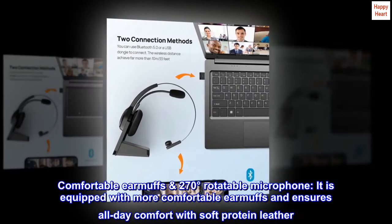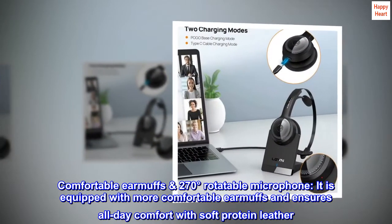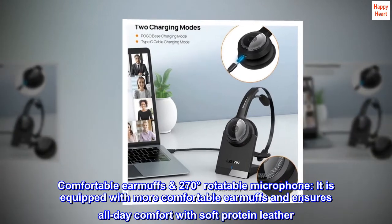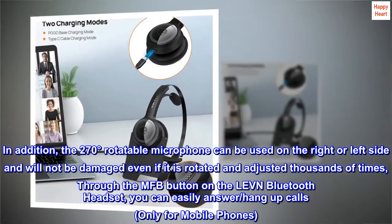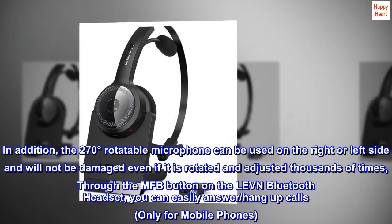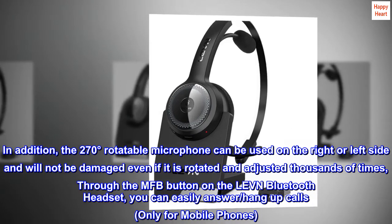Comfortable earmuffs, 270 degrees rotatable microphone. It is equipped with more comfortable earmuffs and ensures all-day comfort with soft protein leather. In addition, the 270-degree rotatable microphone can be used on the right or left side and will not be damaged even if it is rotated and adjusted thousands of times.